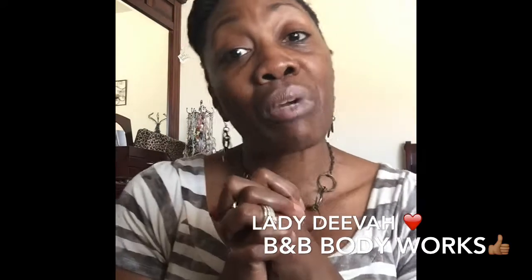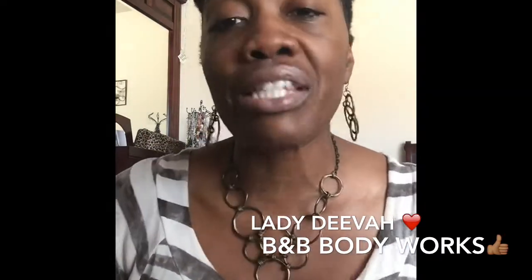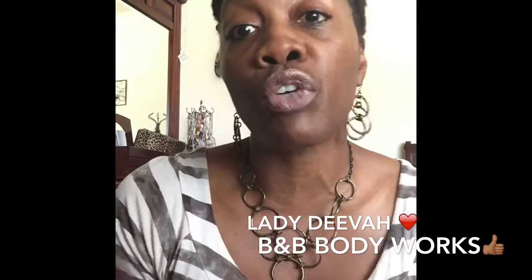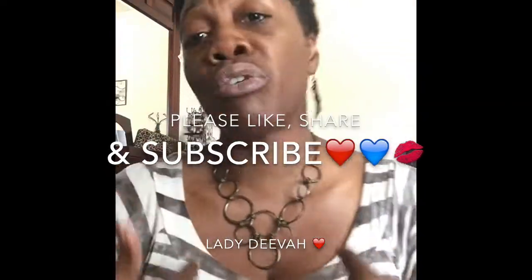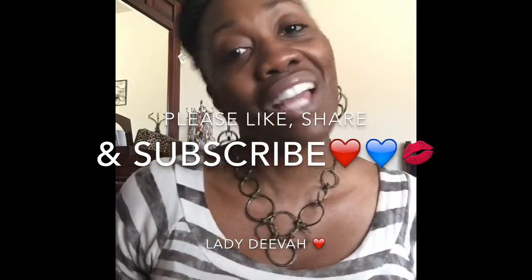That's my Bath & Body Works haul for you all today. I hope you enjoyed some of my favorite scents and varieties. They usually sell between twelve and thirteen dollars and always have huge sales. You can find them in any major mall or online at bathandbodyworks.com — give yourself a treat, give yourself a spa day. Also, they have men's skincare and body care lines — my husband has tried all of them and loves them, he has his own stash. This is Lady Diva signing off — please like, share, and subscribe. Don't let anyone tarnish your shine, and certainly do not let them rain on your parade. Love you all, be blessed — bye!